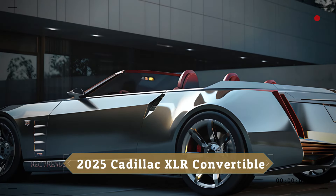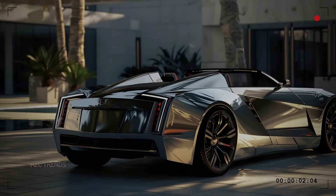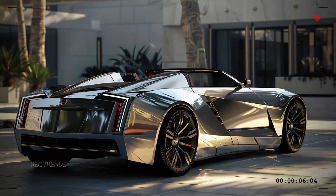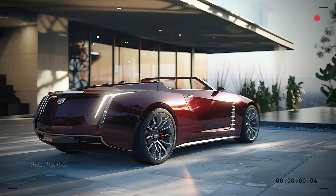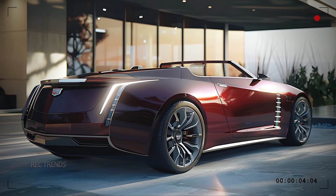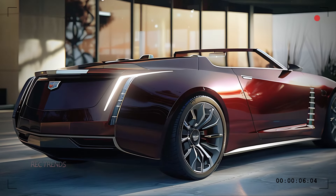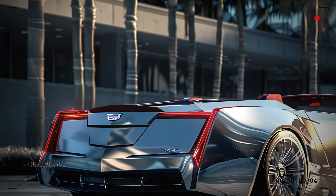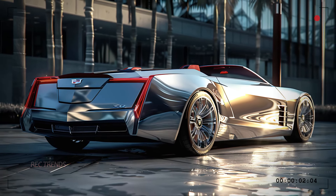The large alloy wheels add a touch of performance elegance, while the side mirrors are aerodynamically optimized, reducing drag and enhancing the car's overall efficiency. The rear design of the XLR Convertible is just as impressive. The vertical LED tail lights pay homage to Cadillac's heritage while offering a modern twist. The integrated rear spoiler and dual exhaust outlets not only look fantastic but also improve aerodynamics and performance.